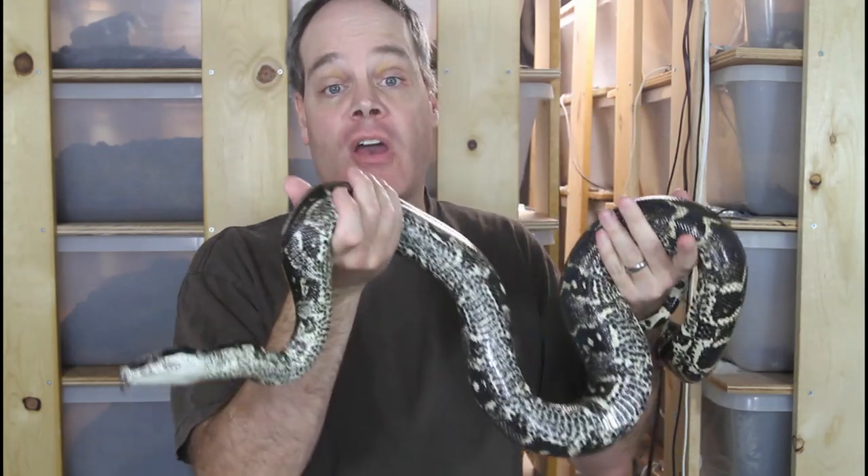Hey guys, Brian from Brian Boas here. A few weeks ago I had a really nice litter of long-tailed or longicauda boas. Today I want to give you guys an update on how this litter is doing.